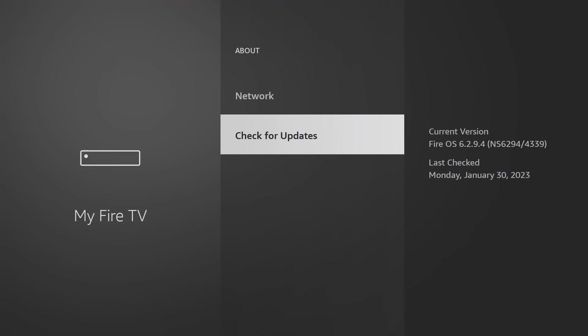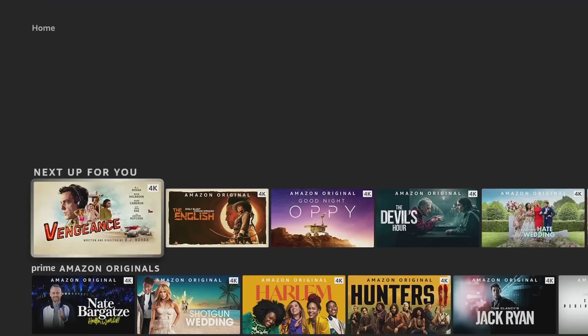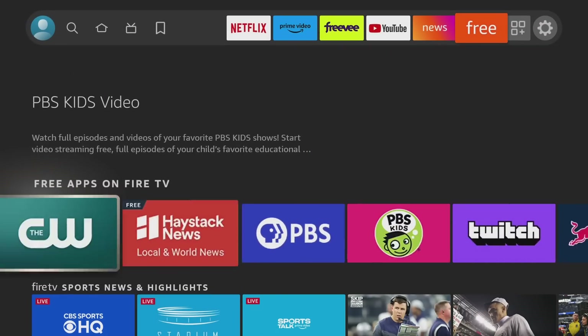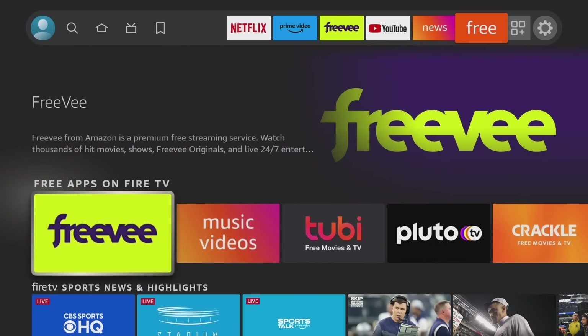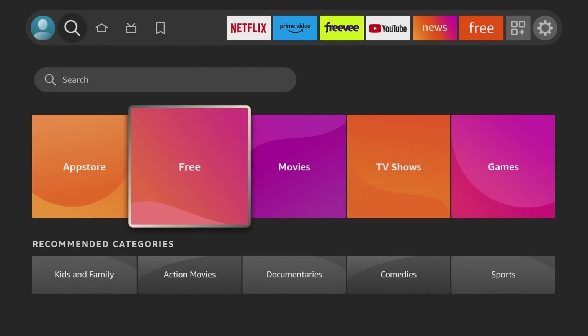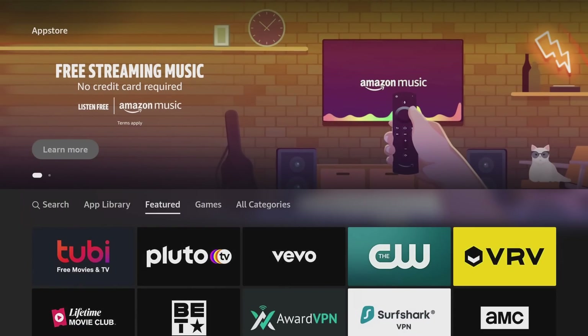Now let me show you where to find these apps. On the home screen, most people scroll down and look through the sponsored or available sections, or go up to the Free section. But the apps listed under Free are just the recommended ones — they paid Amazon to be on your home screen. Instead, go to Find, then down to App Store. Don't go to Free. Click on App Store and then go to All Categories, not Featured, which are also paid placements.